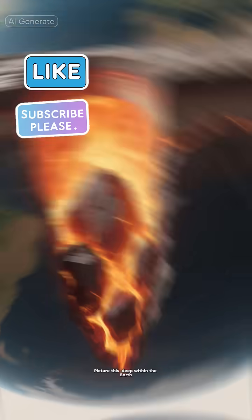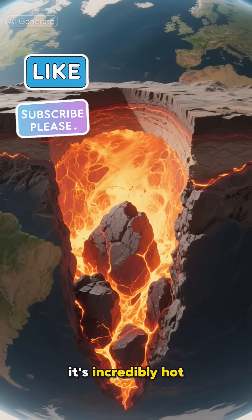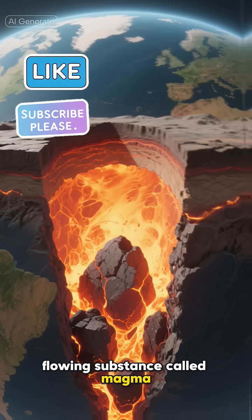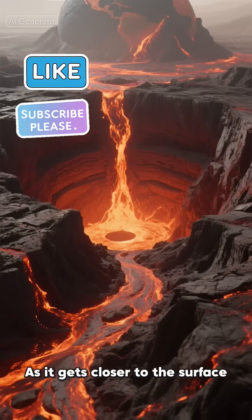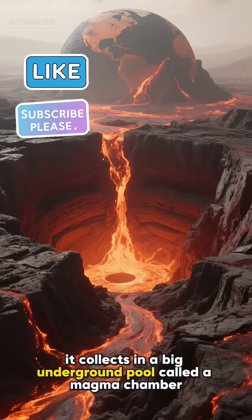So how does a volcano erupt? Picture this. Deep within the earth, it's incredibly hot — so hot that rock melts into a thick flowing substance called magma. This magma is less dense than the solid rock around it, so it starts to rise, kind of like a hot air balloon. As it gets closer to the surface, it collects in a big underground pool called a magma chamber.